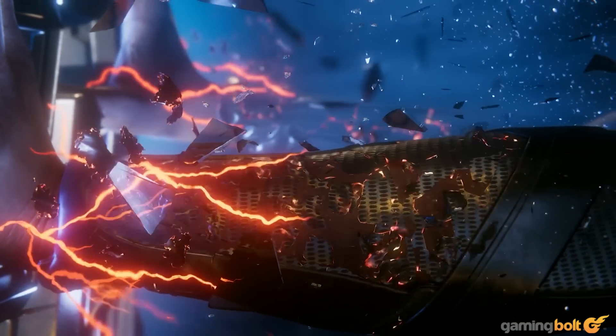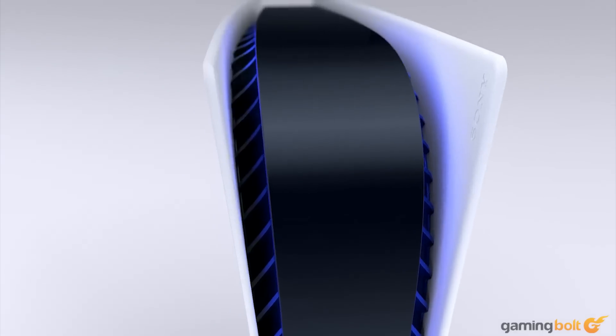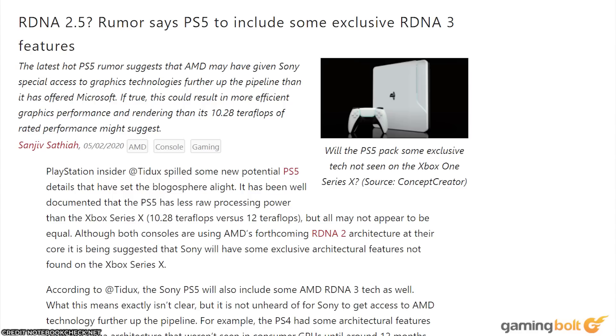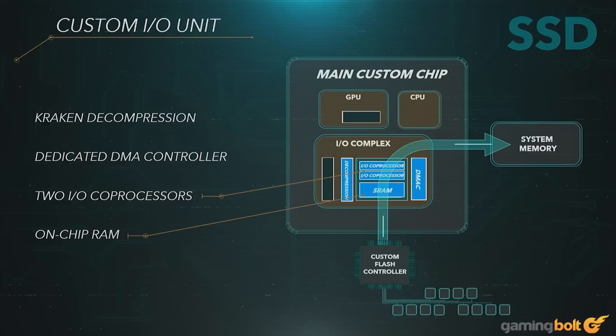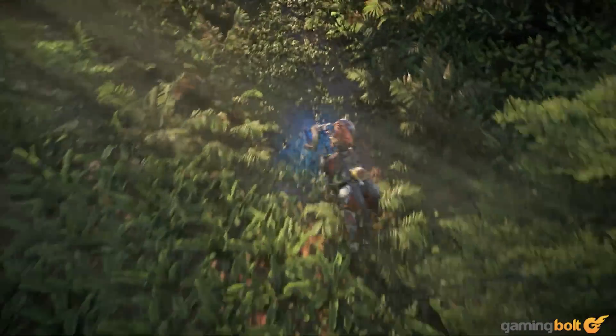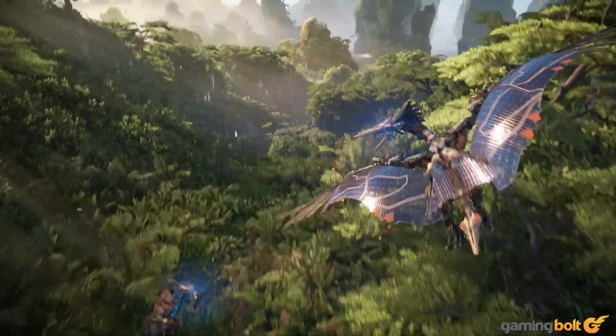One possibility is to look beyond the teraflop numbers and focus on how each console leverages unique technology and software features. A recent report indicates that the PlayStation 5 will leverage a subset of RDNA 3 features — functionality AMD is building into GPUs it'll bring to market after Big Navi, and likely not available to the PC market until at least 2022. So what does this mean for PlayStation gamers, and why does it matter?